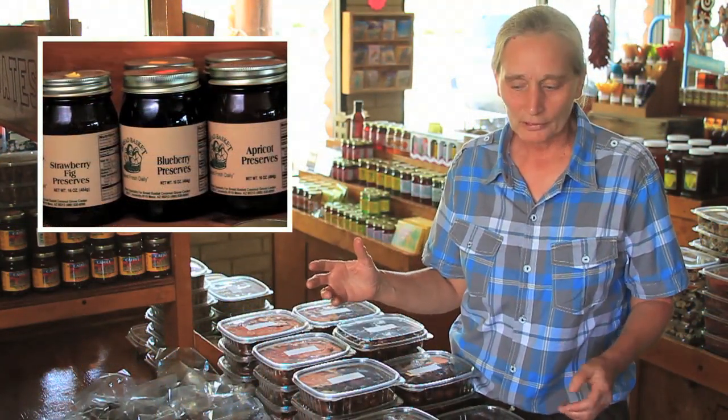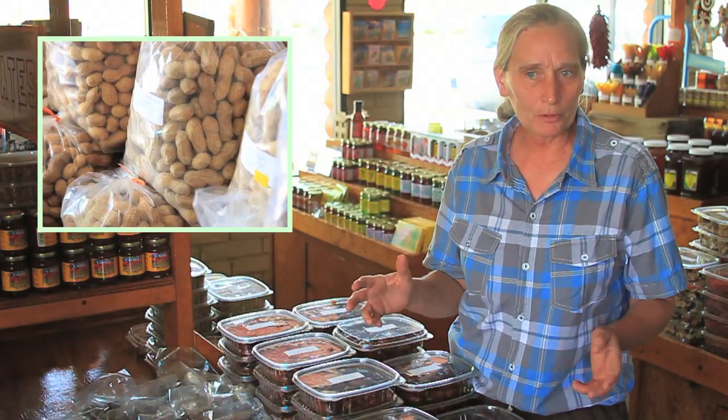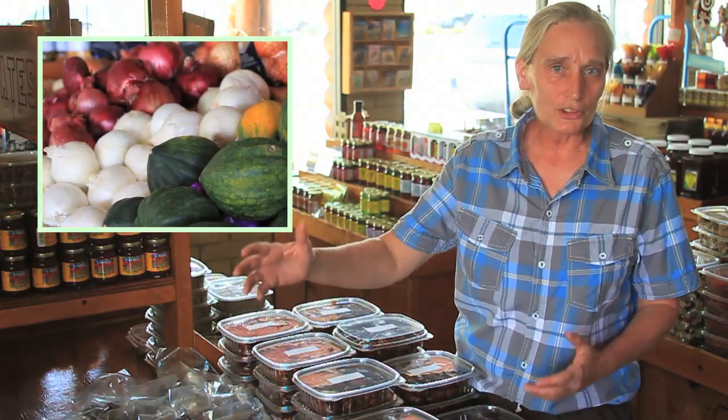Hey Arizonians, welcome to Summer's Fruit Barn. We'd like to walk around the store and explain and show you exactly what we carry here at the Fruit Barn. It's a very exciting place to come to, and where we'd like to start today is the date table.